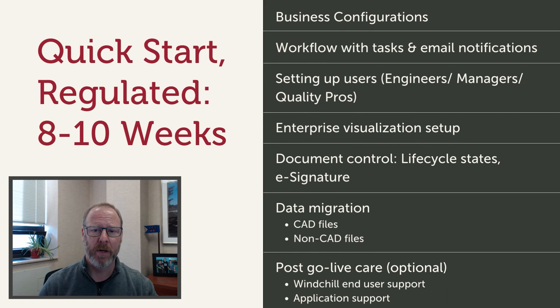If you are a medical device company or in a regulated industry, we will add document control functionality as part of this program to meet your basic regulatory needs.